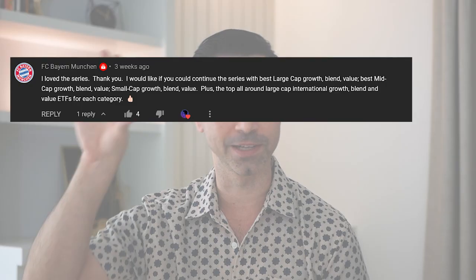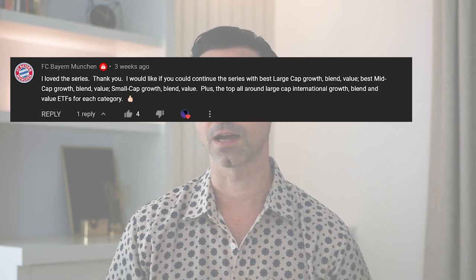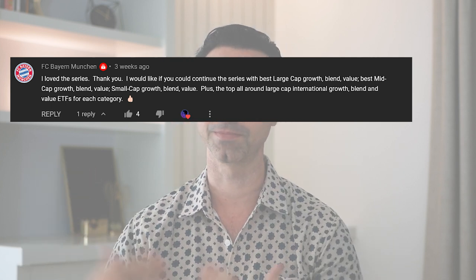So I finished my series on the best sector ETFs, and I think it did pretty well. A lot of you really enjoyed that series, and someone commented about doing a series on large cap ETFs, and then maybe mid cap, maybe small cap, or whatnot. So what we're doing today is our first video on the best large cap value ETFs.